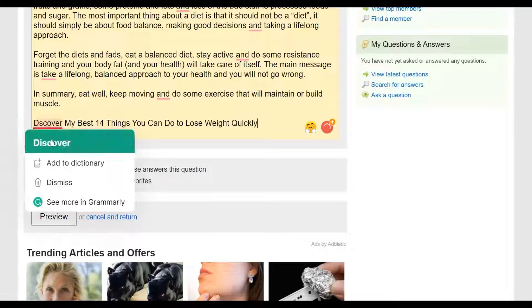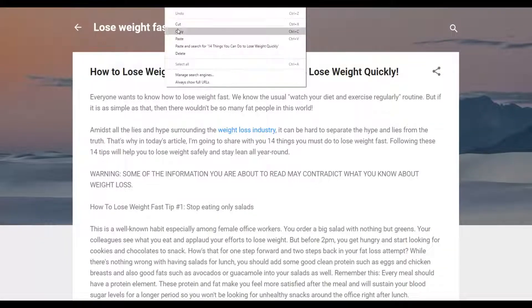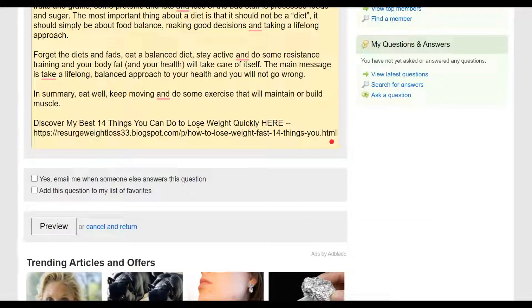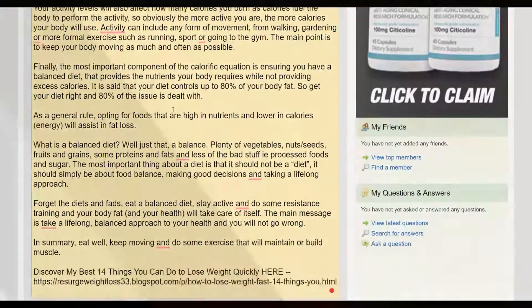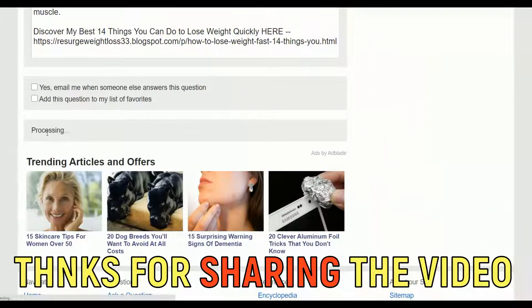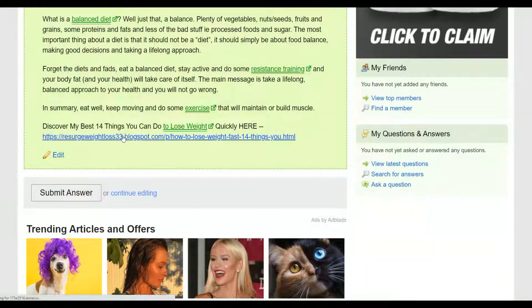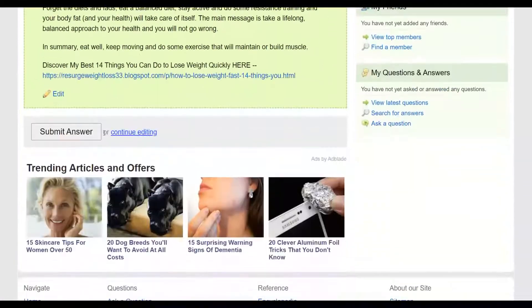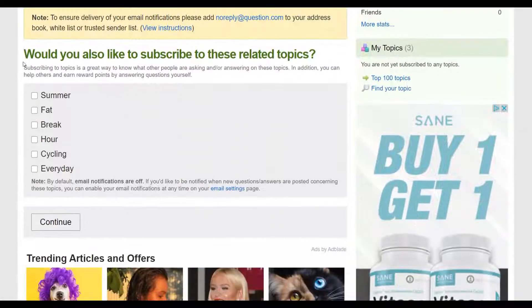That call to action will link people back to your simple article, which then takes them to your affiliate offer. Copy the URL of your blogger article and paste it inside your answer as the link. Click Preview to see how your answer looks — you'll see the link back to your affiliate offer. Click Submit Answer — once submitted, your answer will be reviewed and posted on the website, driving free traffic back to your offer.